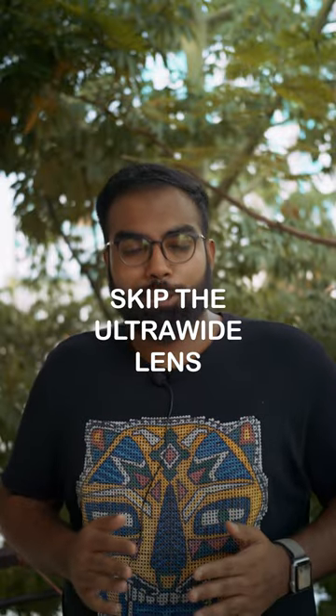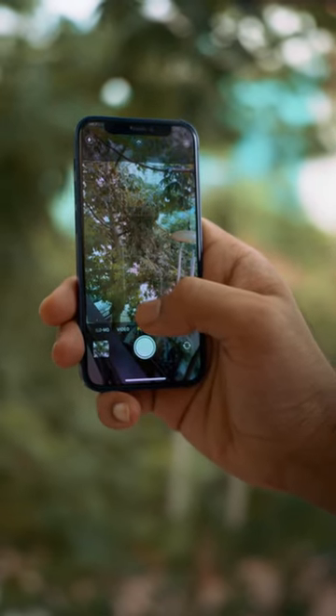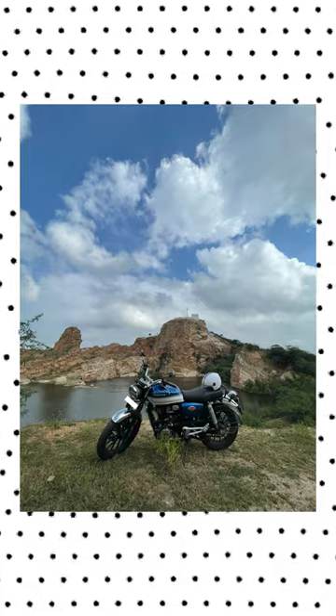Tip number 2: Do not always use the ultra wide angle lens. Your primary camera sensor outputs in much higher quality compared to the ultra wide sensor, and more importantly, it has less lens distortion.